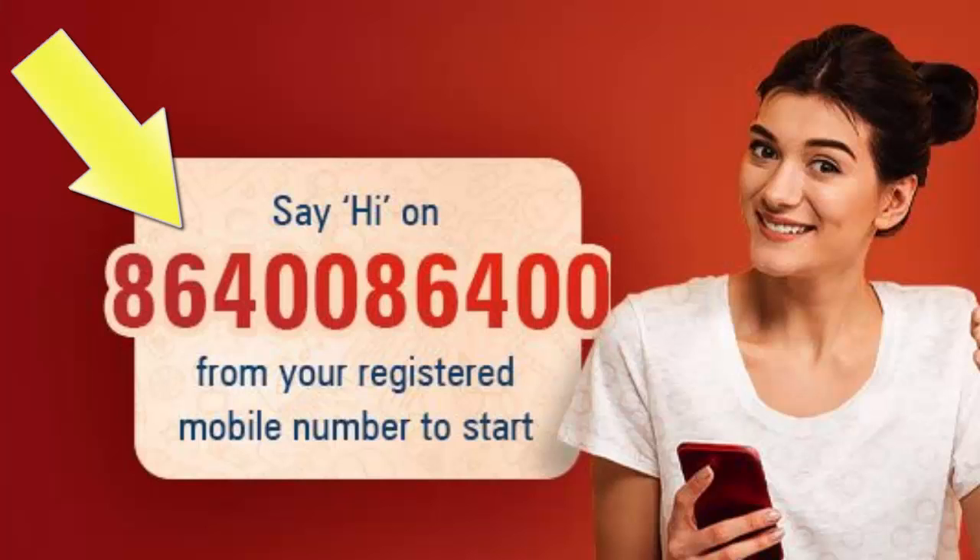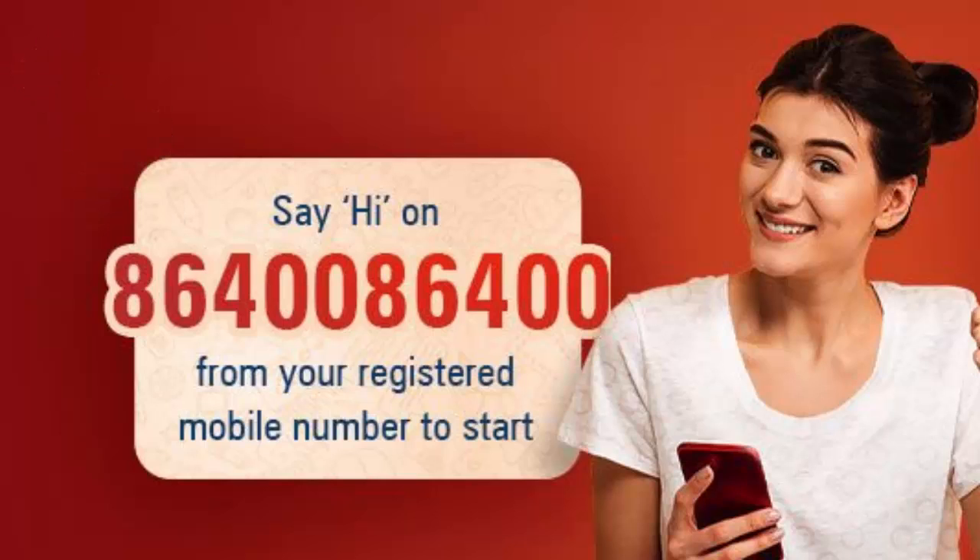First, you need to save the ICICI WhatsApp Banking number. The number is 8640086400. After saving this number, you are ready to use ICICI WhatsApp Banking service. Make sure your WhatsApp registered number and ICICI Bank registered mobile number are the same.